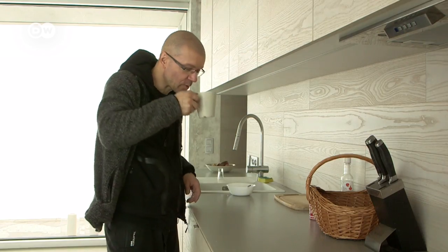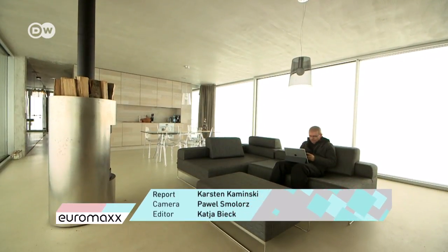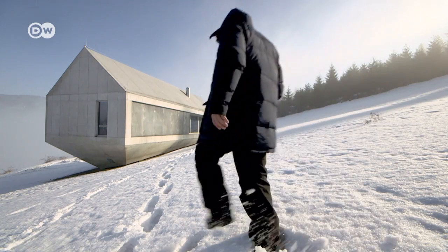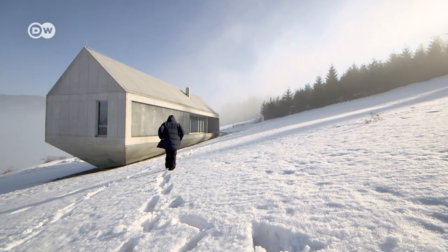The architecture and design magazine Wallpaper has named Robert Konieczny's Ark the best private home of 2017. The Polish architect had no intention of winning prizes with the house — he was just looking for a place of refuge from hectic city life, and created it here.